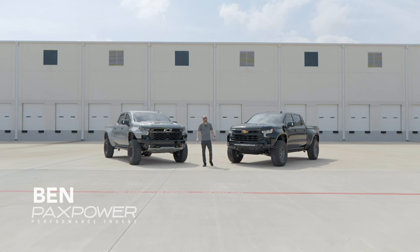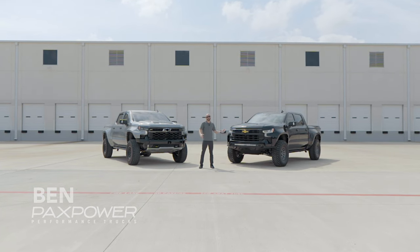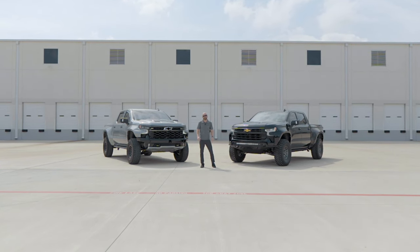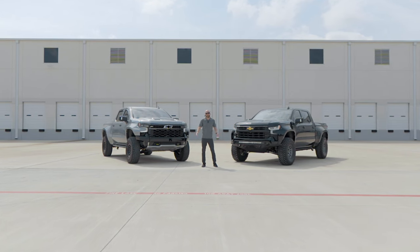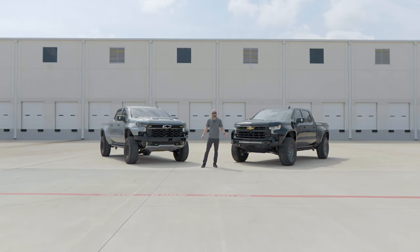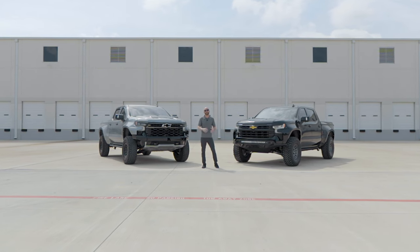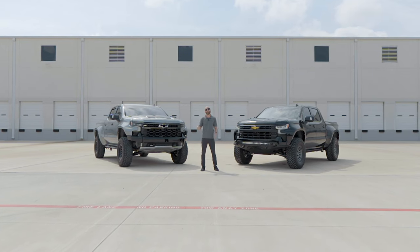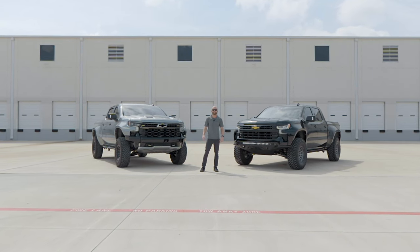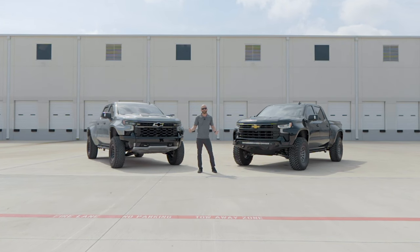Hi everybody, Ben here from Pax Power Trucks in Houston, Texas with two awesome Jackals that we've recently put out of our shop. We want to do something a little bit different with this video today. We've been making these Jackals since 2019, but over the past year this product has blown up for us. We've built these for customers all over the country and all over the world, and we've taken a lot of phone calls from guys like you. We want to address the main questions that we get on those phone calls.